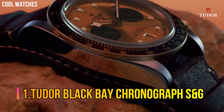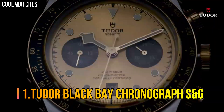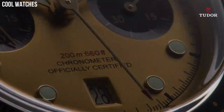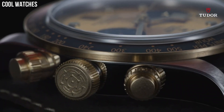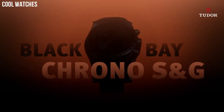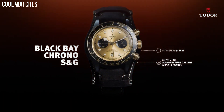Number 1: Tudor Black Bay Chronograph S&G. Case material: steel case with polished and satin finish. Case size: 28 mm. Bezel: notched bezel in 316L steel, alternating cut grooves in polished finish. Dial: silver, sunray finish. Crystal: sapphire crystal.